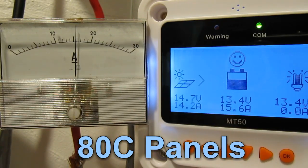Most maximum power point converters will have trouble at this temperature because the voltage from the panels is collapsing really bad. The battery voltage is about 13.4, which is kind of low.